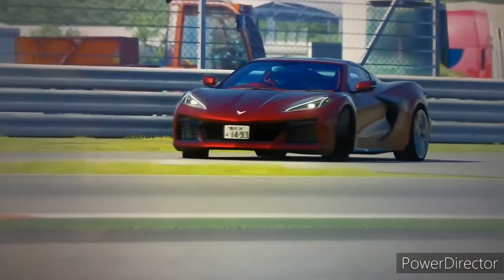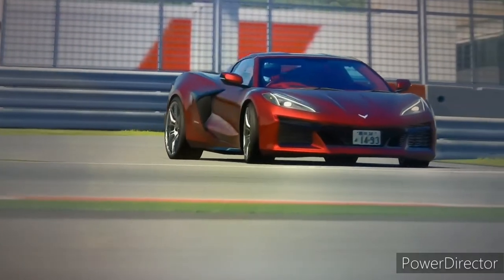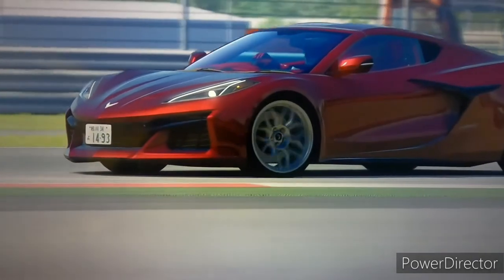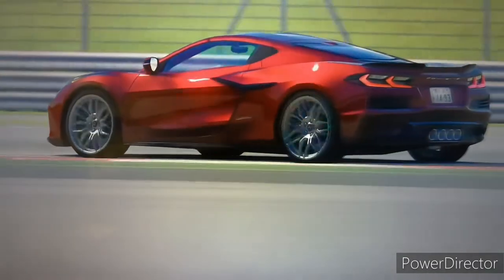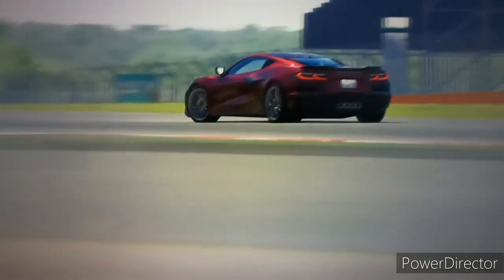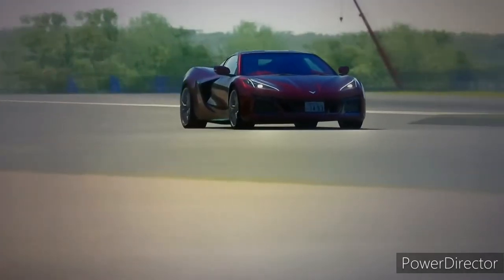I'd like to take this time to welcome you back to another episode of my C7 Corvette channel. I'm the host John Chaff, and you're looking at on the screen the test drive of the Chevrolet Corvette Z06 3LZ. Let's sit back and relax and enjoy the test drive of this magnificent vehicle.